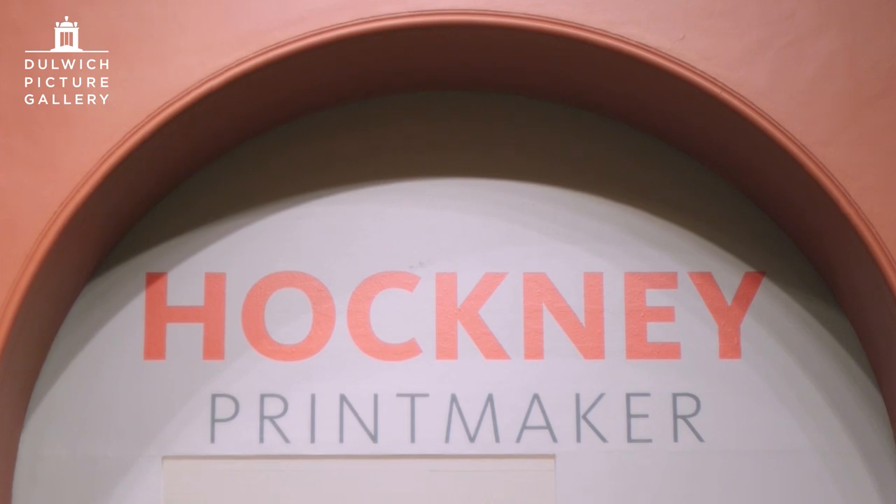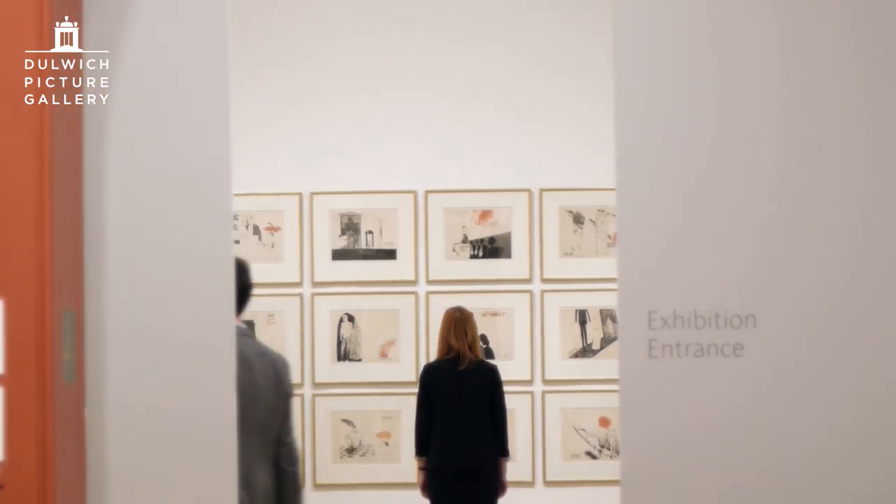Hockney Printmaker celebrates the work of one of Britain's best-known and most well-loved artists, David Hockney. In this first room we concentrate on the etchings he produced as a young student at the Royal College of Art, which he arrived at in 1959.